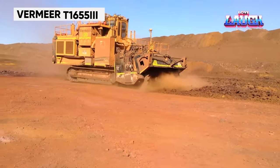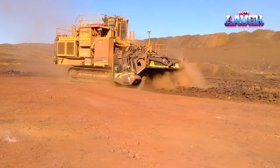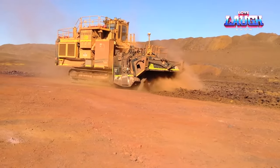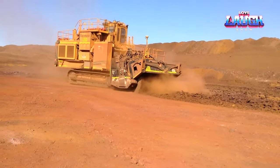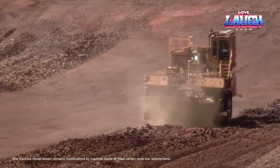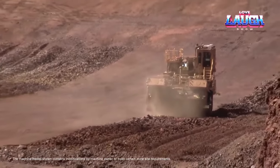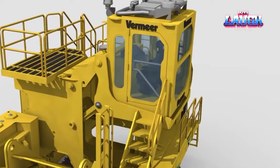In surface mining, the Vermeer T1655-3 Terrain Leveler stands out. Equipped with a 600 horsepower engine, it's designed for precision excavation, creating smooth, consistent surfaces. This machine's advanced cutting technology allows for selective mining, reducing the need for primary crushing and enhancing the quality of extracted minerals.